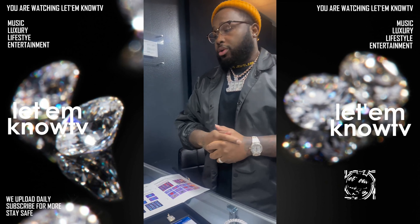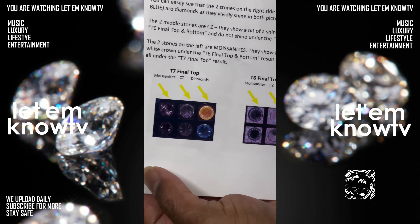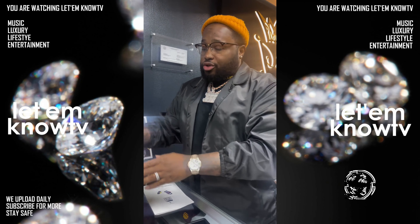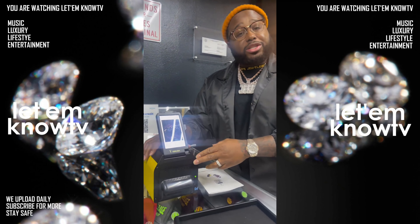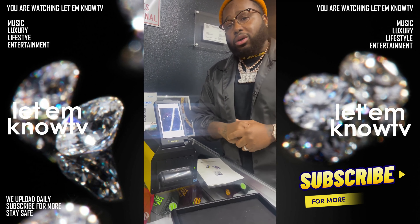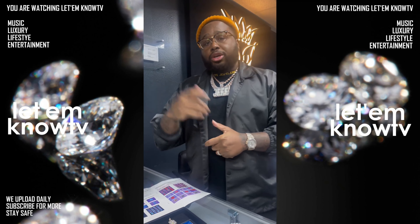Jefe the Jeweler is out here trying to educate people on how to tell the difference between natural diamonds, lab diamonds, moissanite, and so on. He is actually one of the best celebrity jewelers out here and has made several amazing pieces for celebrities. He decided to let the people in on these important facts about diamonds.